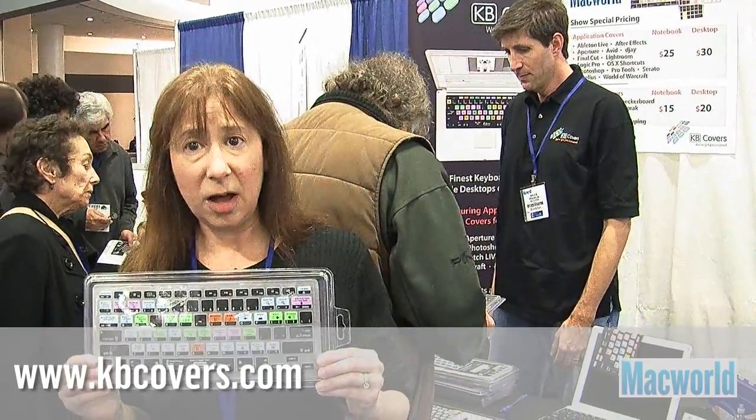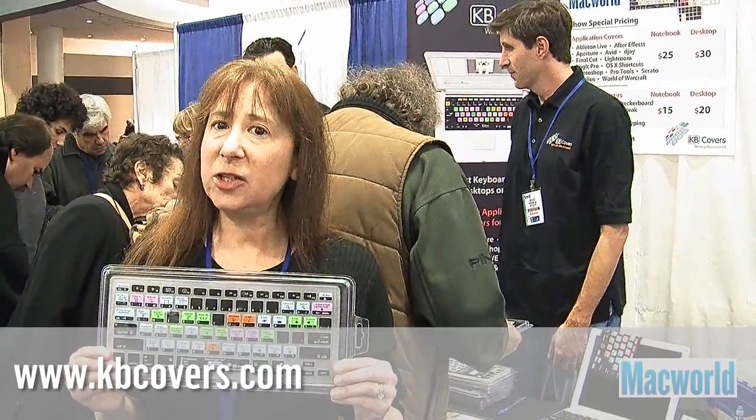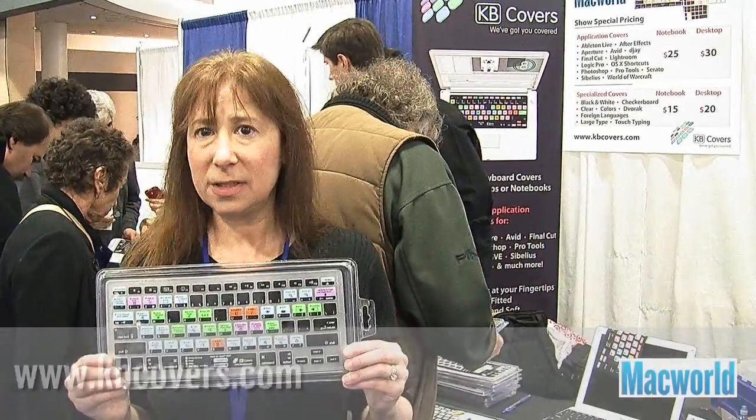It's available for $30 and you can get more information about it from kbcovers.com. Well, that's it for now. Stay tuned for more news from Macworld Expo. I'm Jackie Dove. Thanks for watching.